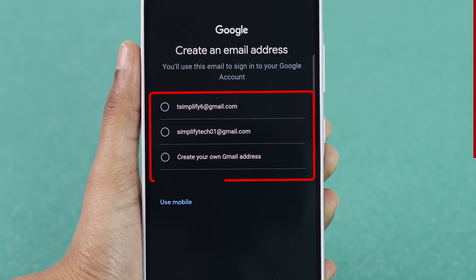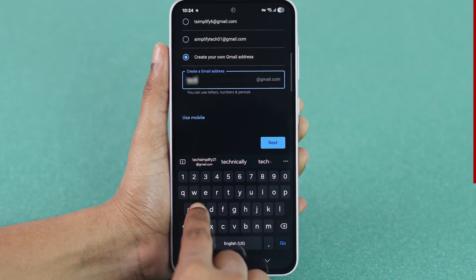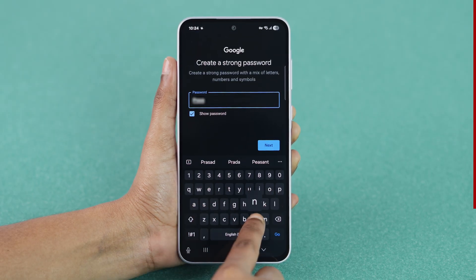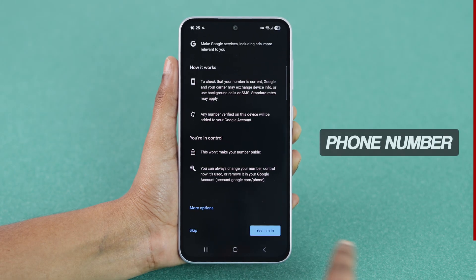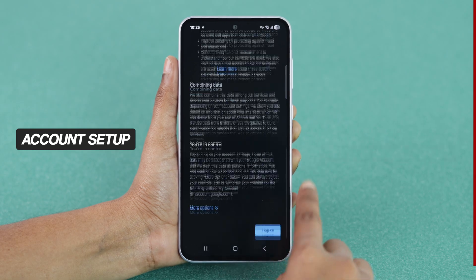Choose a suggested Gmail address from the list, or select Create your own Gmail address. Enter your preferred Gmail ID and tap Next. Create a strong password and click Next. And this time, Google won't ask for a phone number. You can finish the account setup without entering any mobile verification.